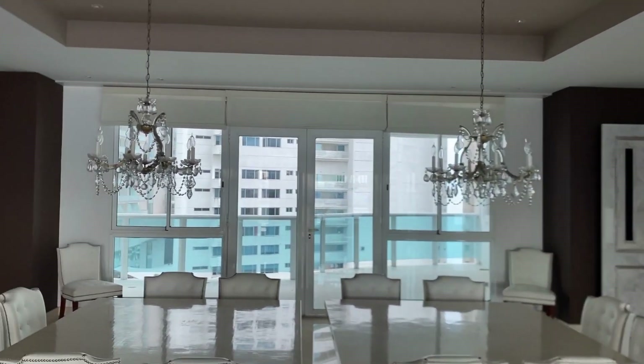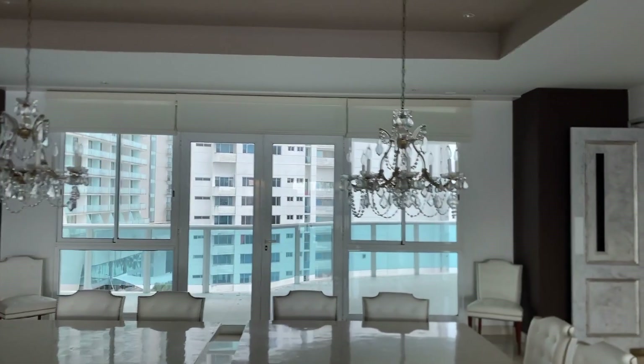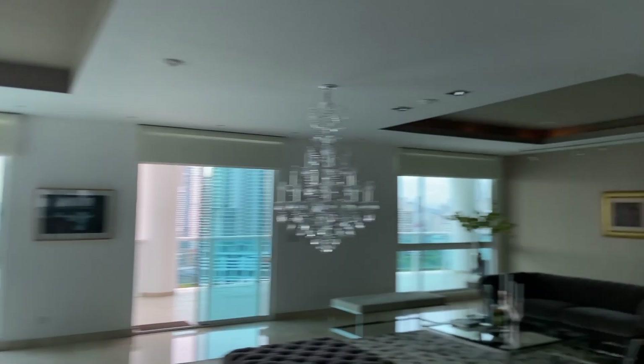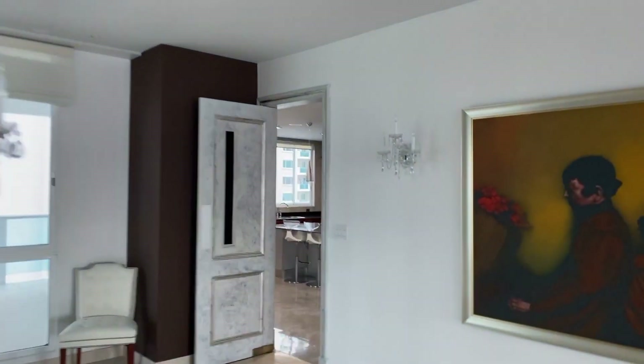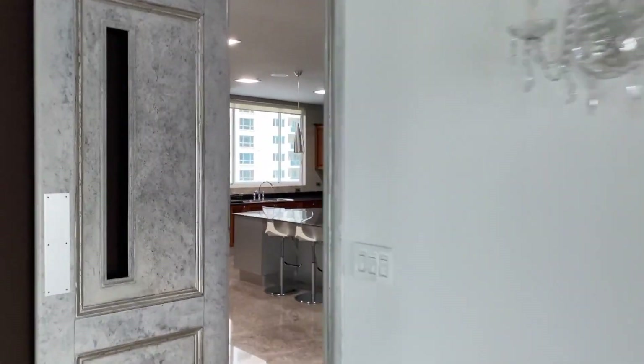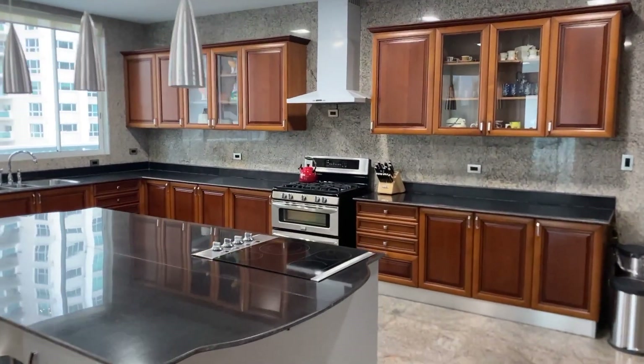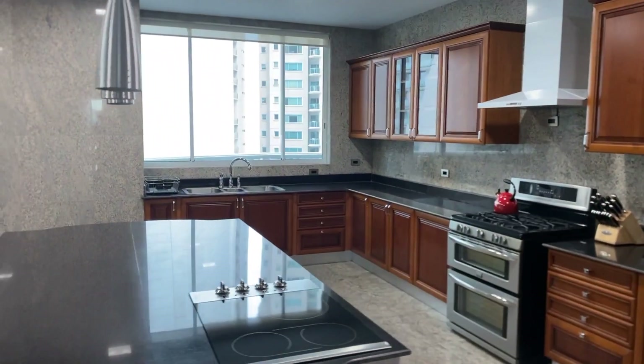With a view to the Trump Hotel, or what used to be the Trump Hotel. So here we have a really big and huge apartment. From here we have access to the kitchen — it's a pretty large kitchen with an island in the middle, and we have a lot of cabinets.